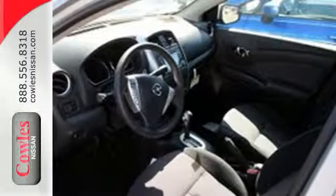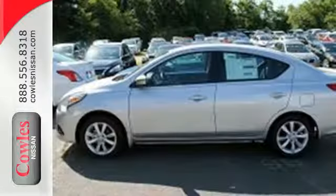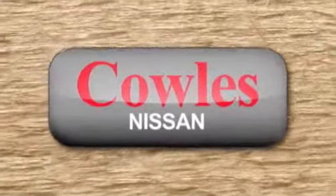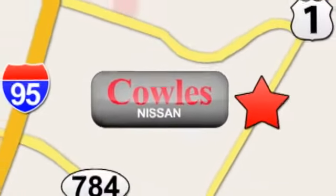If you value exceptional economy, reliability and versatility, then this Versa is for you. Check it out today. You're not just a number at Kohl's Nissan, you're a family member. We're conveniently located at 14777 Jefferson Davis Highway in Woodbridge.